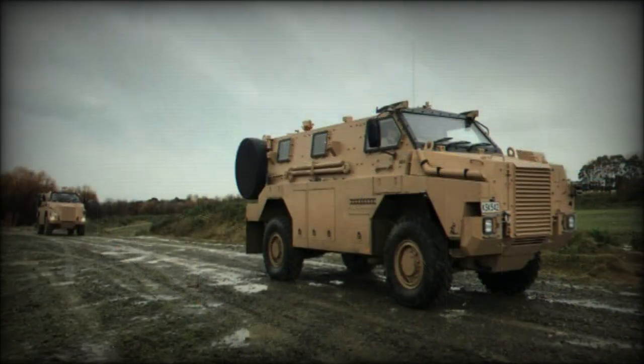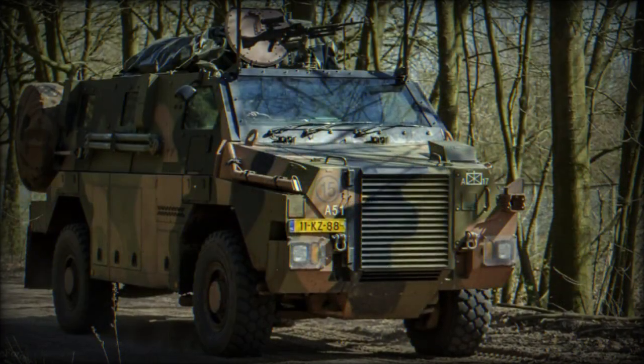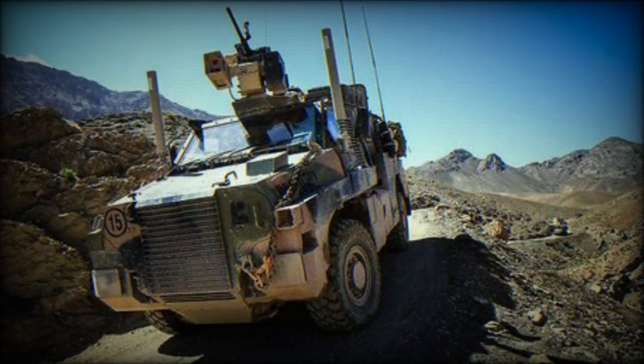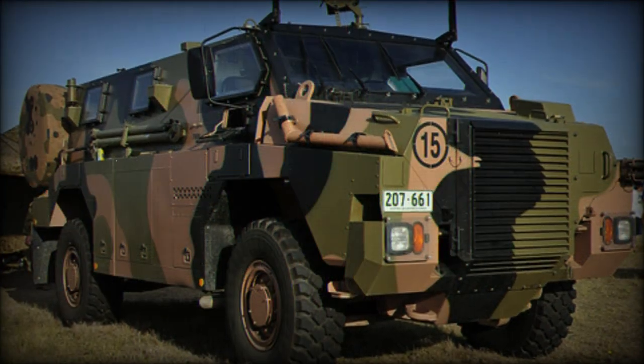At its core, the Bushmaster features a fully suspended, all-wheel-drive design with high clearance, promoting strong off-road capabilities. The system weighs 33,000 pounds and sports an overall length of 7.1 meters, a width of 2.5 meters and a height of 2.7 meters.